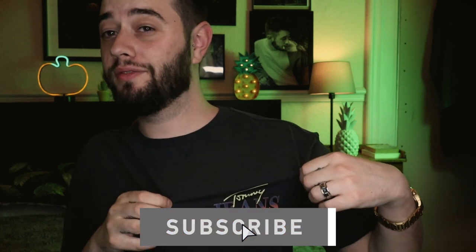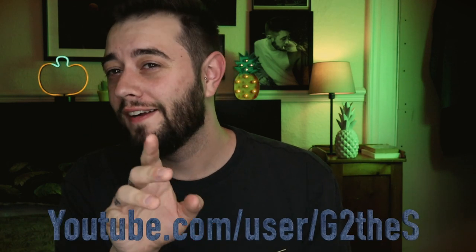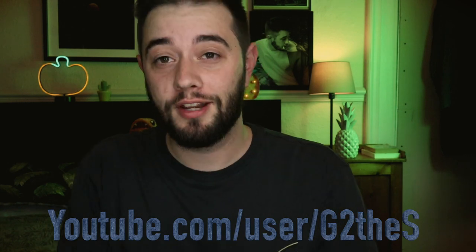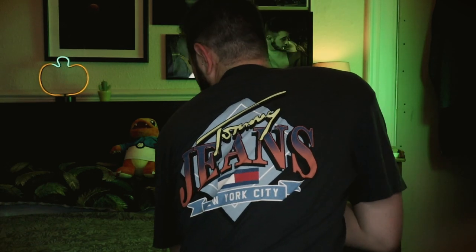Hey guys, welcome back to the channel. We're coming at you with a brand new video today. We're wearing this really nice Tommy Hilfiger piece. Shout out to George — I'm going to butcher your last name, but I'm pretty sure it's George Sierra. I always get your name mixed up, but I always follow your content and I think you guys should go check him out. He is the king of Tommy Hilfiger, and I was inspired today wearing this Tommy Hilfiger t-shirt. Shout out to George.